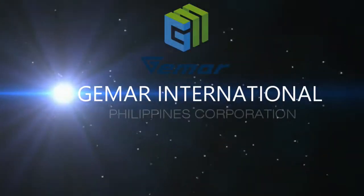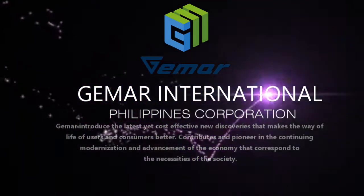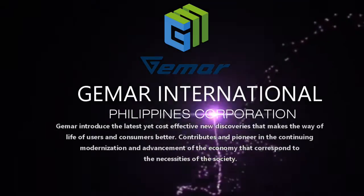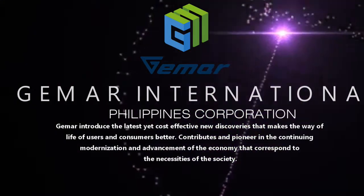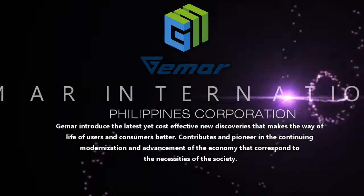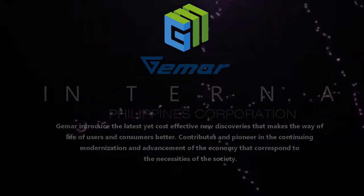Jimer International Philippines Corporation introduces the latest yet cost-effective new discoveries that make the way of life of users and consumers better, contributing to and pioneering the continuing modernization and advancement of the economy that corresponds to the necessities of society. The zero consumption cooling system.